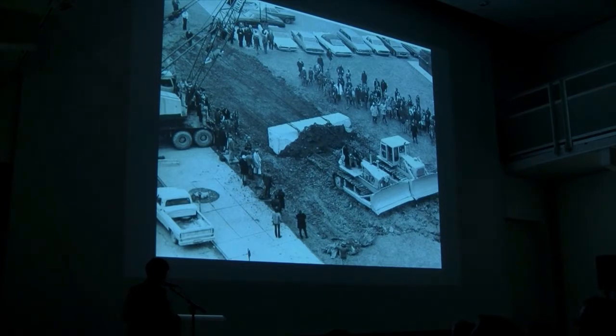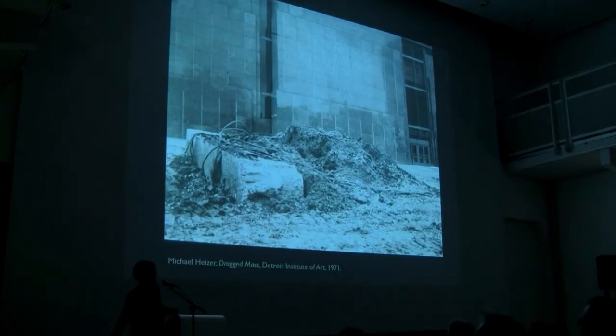This is 'Drag Mass' by Michael Heiser in front of the Detroit Art Institute. Sam Wagstaff, a really important curator for the development of this category, was the one who made this happen. Heiser's expectation was that by dragging this huge piece of stone across the front yard of the Detroit Art Institute, it would create a huge sculpture out of the dirt — that it would dig into the earth and gouge it. There it is: the operation as a kind of urban spectacle, which didn't quite work out.